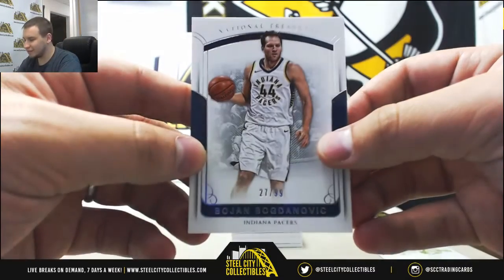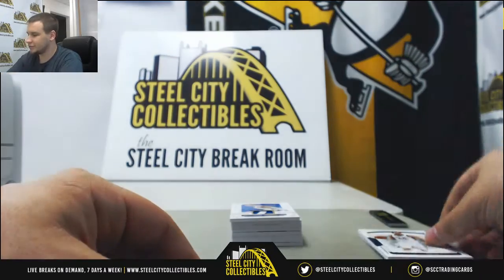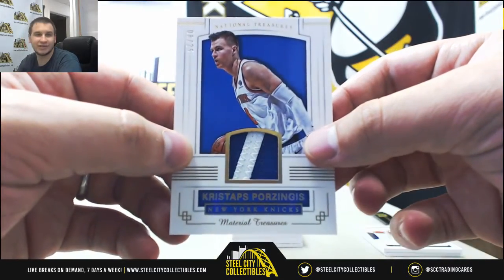Base number 27-99, Bojan Bogdanovic for the Pacers. We've got a patch numbered 8-25, Kristaps Porzingis.